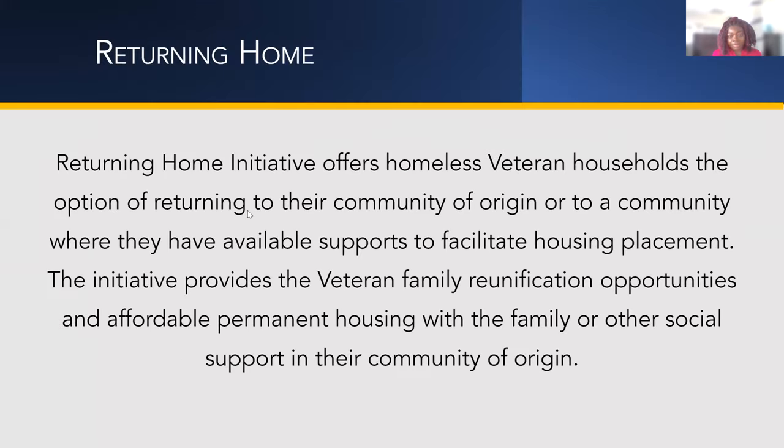For returning home, we want to make sure veterans are stable and returning to their community where they have support or a job opportunity. If a veteran is from California and wants to get back to family and support there, we work on getting them transportation — bus or other transport — back to where they came from.